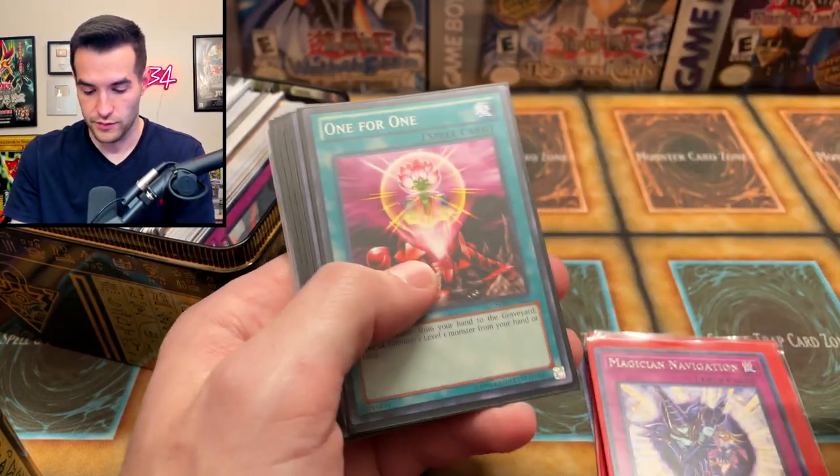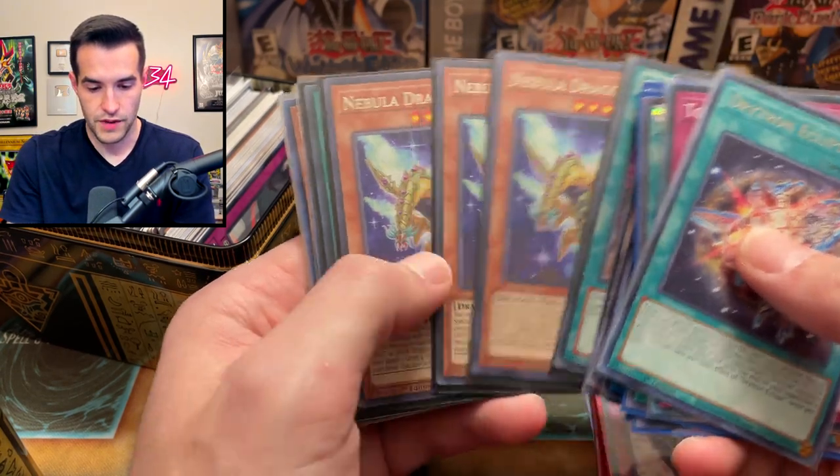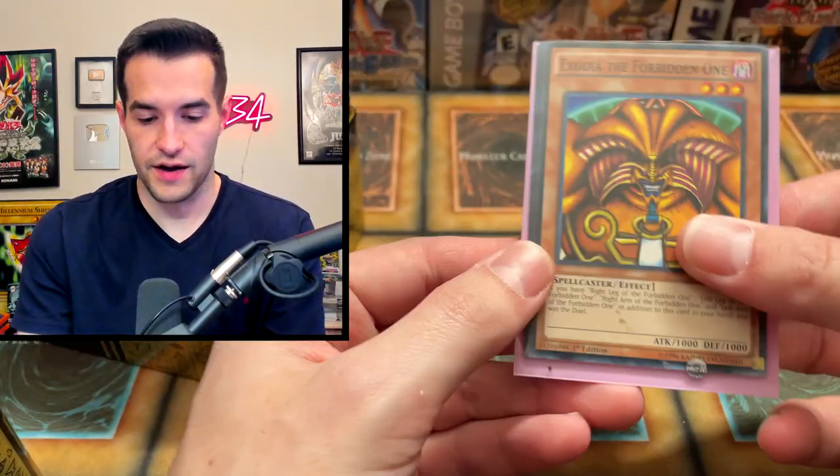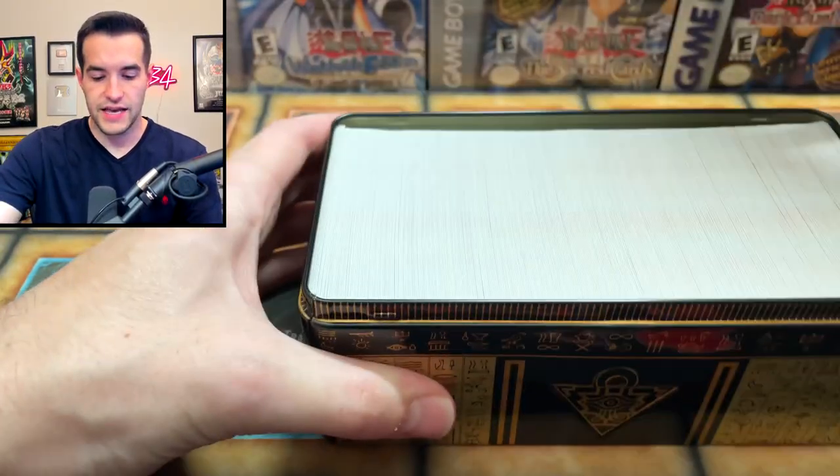Skill Drain — this one is a little bit bent but it is a Skill Drain. Nebula Dragons. I'm not gonna run through all these commons because this will be a really long video, so I'll check that stuff out off camera. On to the next tin.